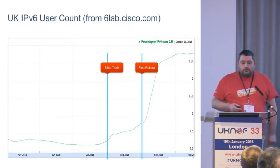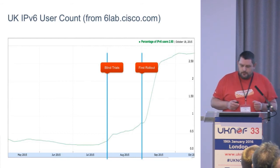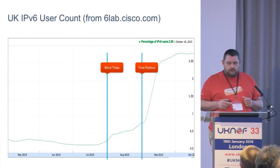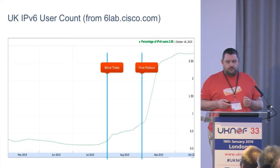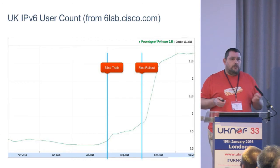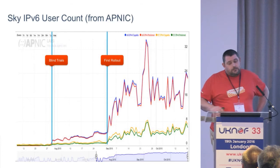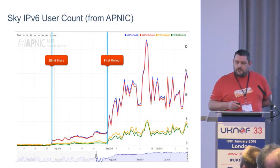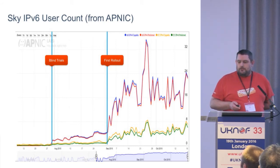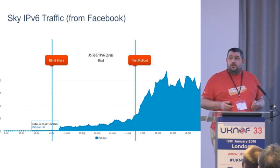So where are we now? We enabled about a million subscribers last autumn. These are the UK figures, and you can see where we started putting the first subscribers — rather than staff — in there, and when we actually ramped up to do that million, which took about a month. This shows up in the APNIC graphs as well — they measure it slightly differently and there's a bit more noise, but you can see the same ramp. And this is Facebook's view of the traffic — similar looking graph.